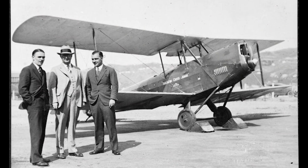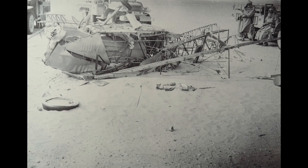Another Avian, a 616 sports model dubbed the Southern Cross Junior, was flown by Guy Menzies on the first solo flight from Australia to New Zealand in 1931. This same aircraft would later be used by Bill Lancaster on his ill-fated attempt to beat the England-to-South Africa speed record. Its wreckage was eventually discovered in 1962 and is now on display at the Queensland Museum.